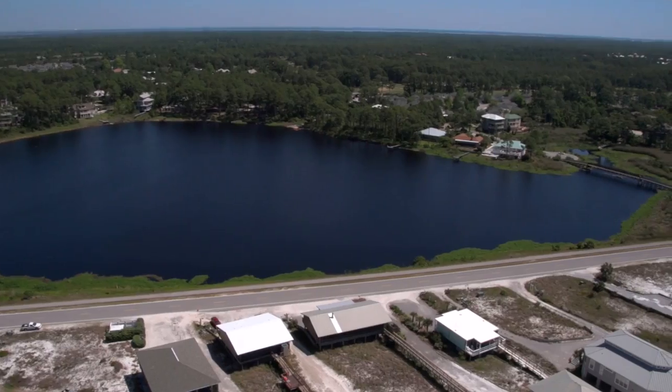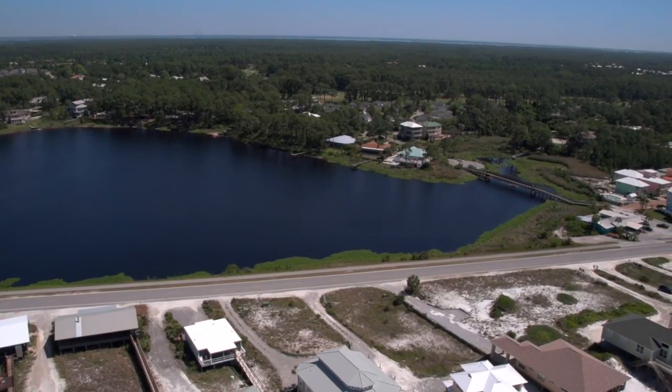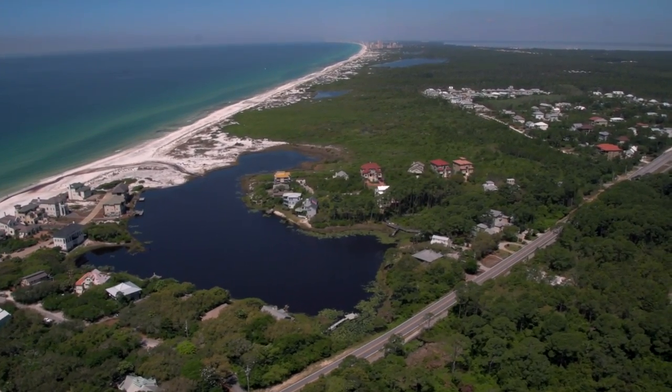I am a historic preservationist from other communities I've lived in, and I had been here since 1972. This was then 2005 and we were ready to secure the Scenic Highway designation so we could protect and preserve the 18 miles of east-west highway.